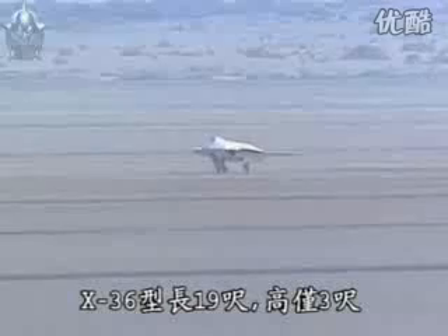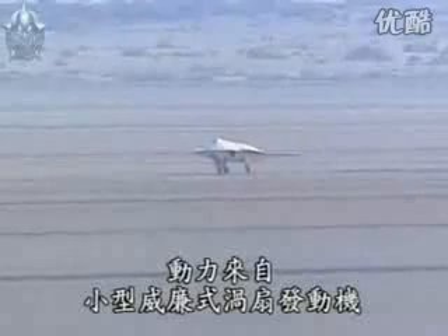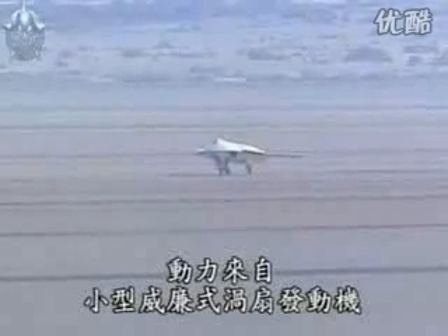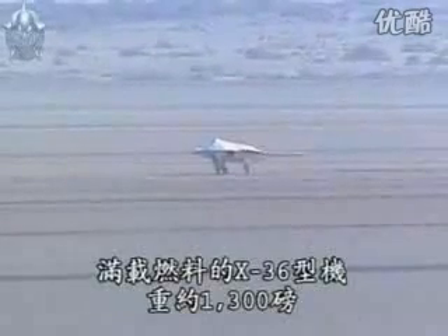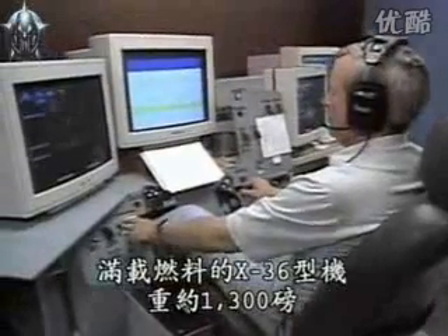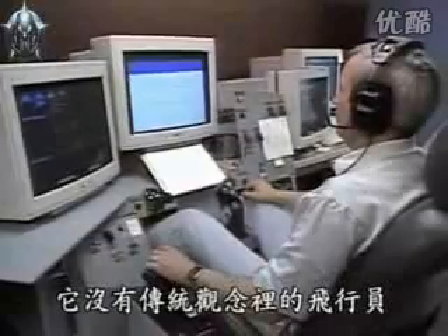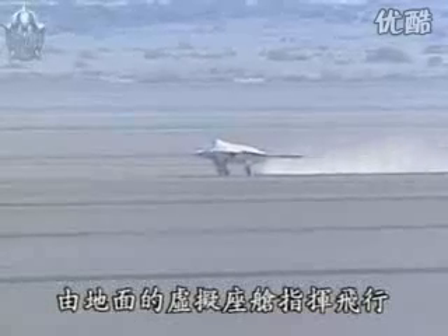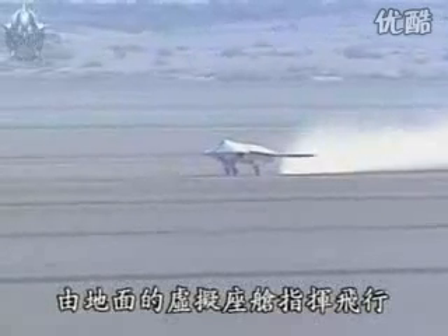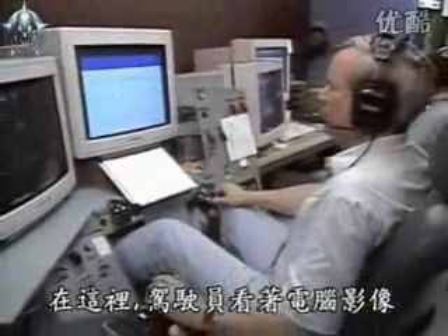The X-36 is 19 feet long and only 3 feet high. Power comes from a small Williams turbofan engine. Fully fueled, the X-36 weighs about 1,300 pounds. The X-36 won't have a pilot, at least in the conventional sense — it's flown from a virtual cockpit back on the ground, where the pilot looks at a computer-generated image on the horizon.